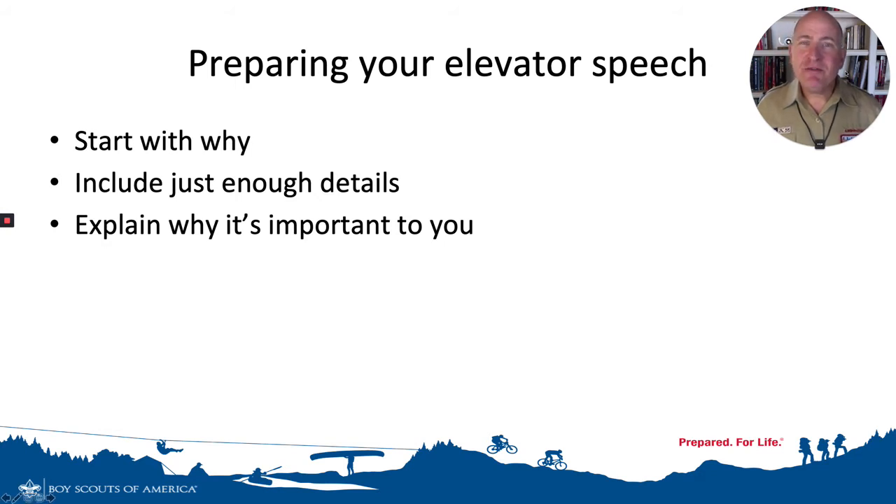Let me give you an example of two different elevator speeches for the same Eagle Scout service project and you can see which one you like better. First, we're going to start with the basic, without the elevator speech principles: I'm going to build a bench along the Laguna Coast Wilderness Trail. That's it. That's the speech.